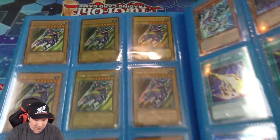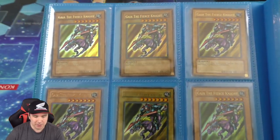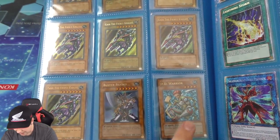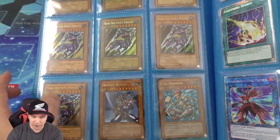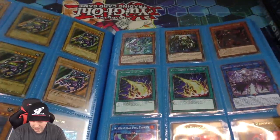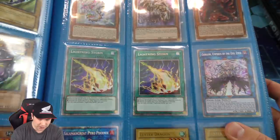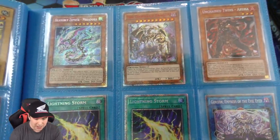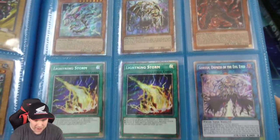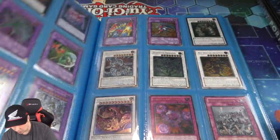We have some more classics — a Gaia the Fierce Knight Ultra First Edition from LOB, very hard to come by, and a Tournament Pack 7 DD Warrior, which is really cool. A first edition ultra Buster Blader right there. And then some more recent cards, some luster dragons, and then we have some starlight rares which are absolutely beautiful. We have 10,000 Dragon right there, Lightning Storm — really a beautiful looking starlight rare. Absolutely gorgeous.